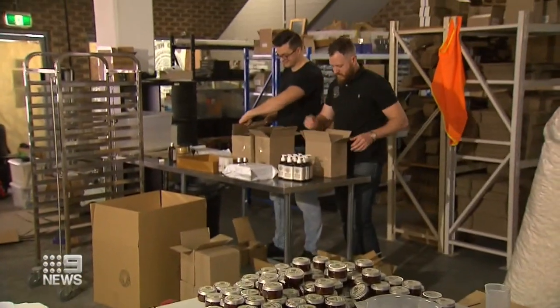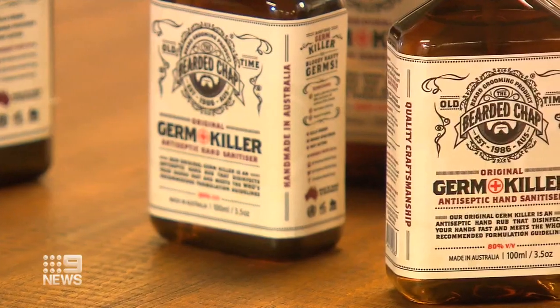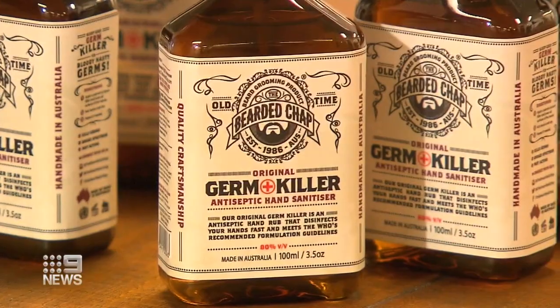Brisbane manufacturer The Bearded Chap has come up with a formula using 80% ethanol. They now supply hospitals as well as the general public. Their germ killer is a liquid form, really easy to put on your hands, and it evaporates after about 15 seconds.